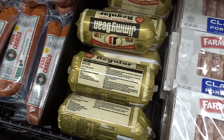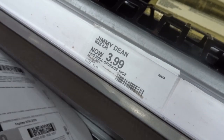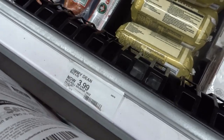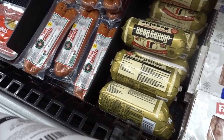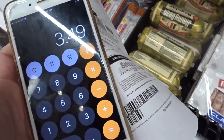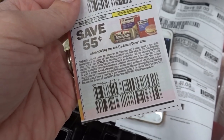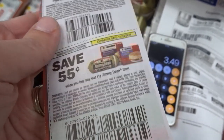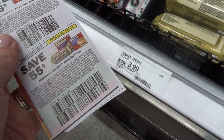We have a printable coupon on coupons.com for Jimmy Dean sausage products. They are on sale for $3.99. Buy two for $7.98, use that $1 coupon to drop it to $6.98, or $3.49 each. We also have a 55-cent off one coupon from our inserts that doesn't expire until the 24th, bringing it to $3.55 per package.